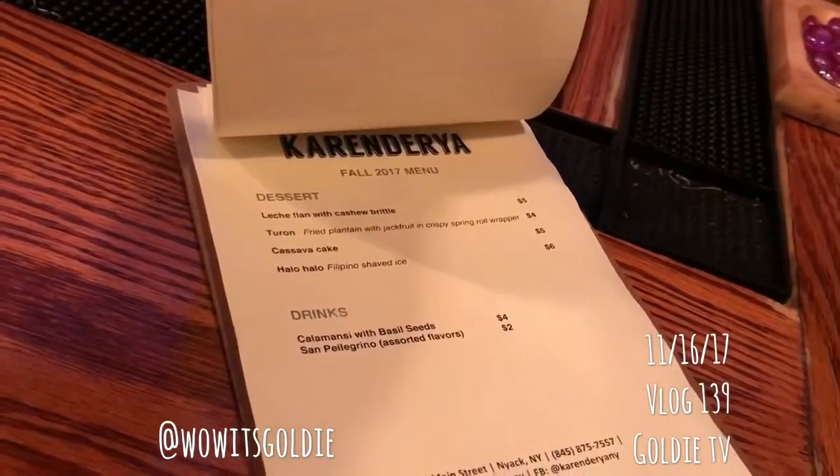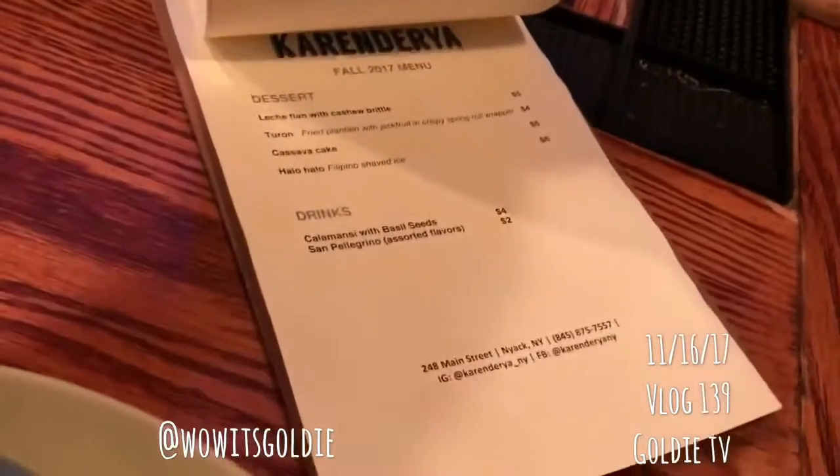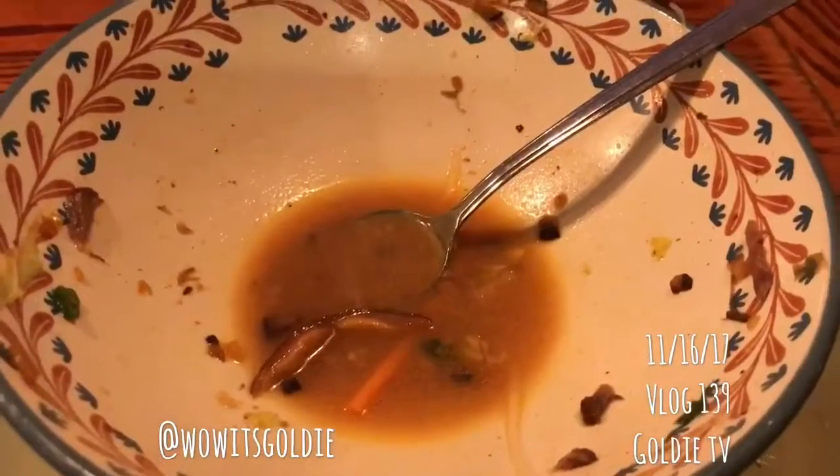There's dessert — something with cashew bread, sounds yummy — but no dessert today. Finished the meal and it was so delicious.